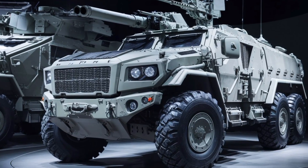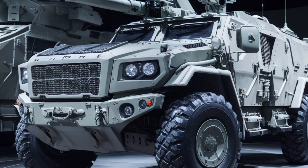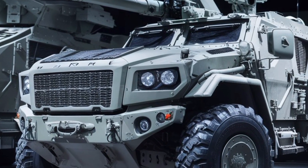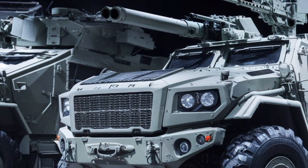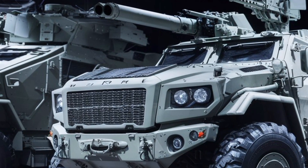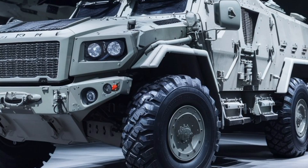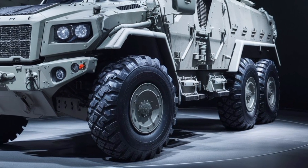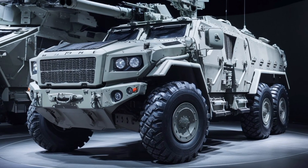Welcome back to the Auto Land, your go-to channel for all things automotive — from cutting-edge civilian cars to the toughest military machines on the planet. Today, we're diving into the 2026 military armored MRAP, one of the most advanced mine-resistant ambush-protected vehicles to hit the defense market. Whether you're a military tech enthusiast or just fascinated by armored engineering, this review is going to give you a full breakdown of what makes the 2026 MRAP a true beast on the battlefield.